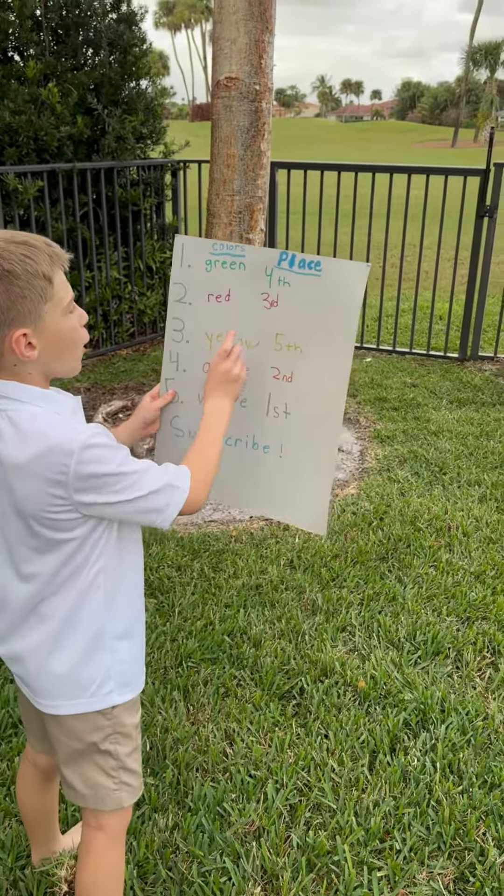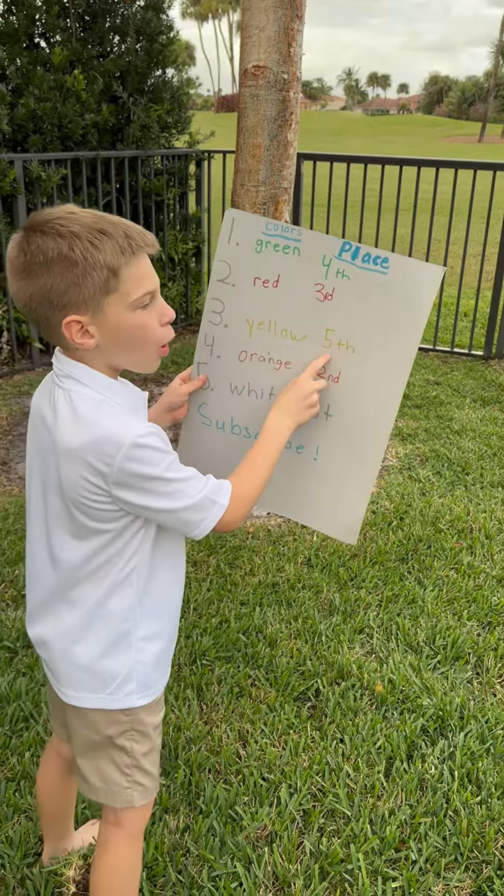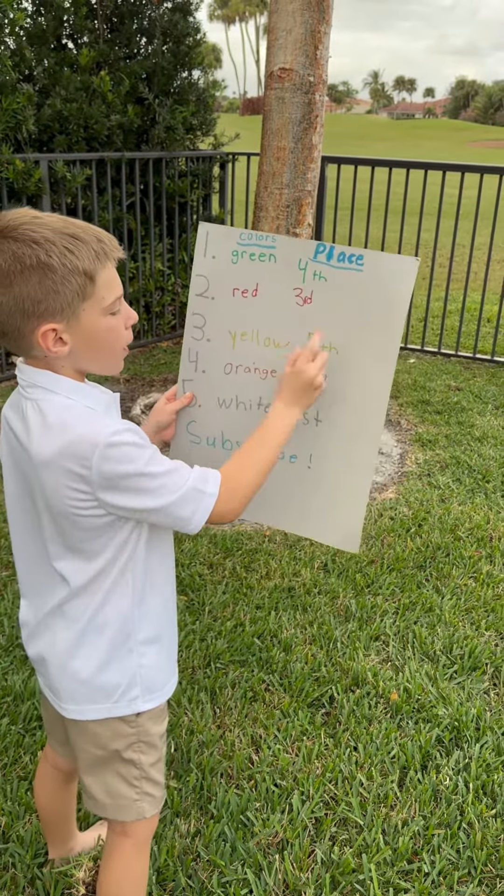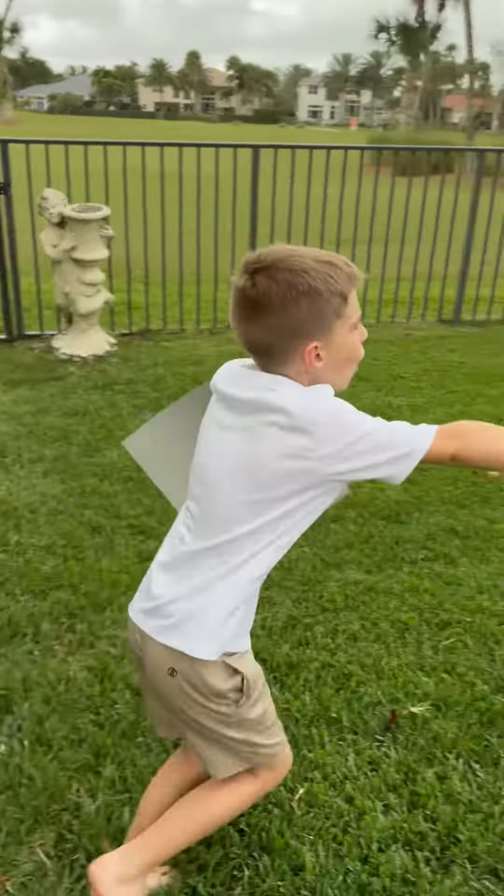Results: Number five is yellow. Number four is green. Number three, red. Number two, orange. And number one is white.